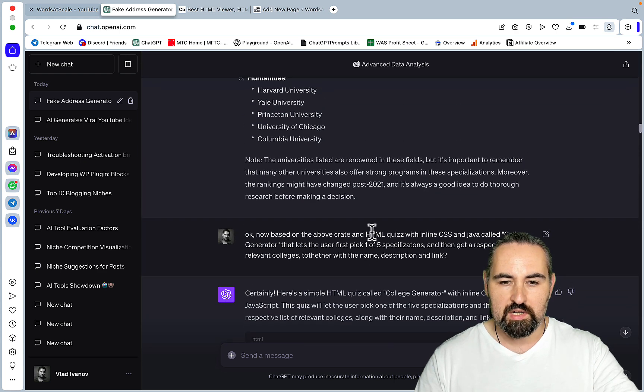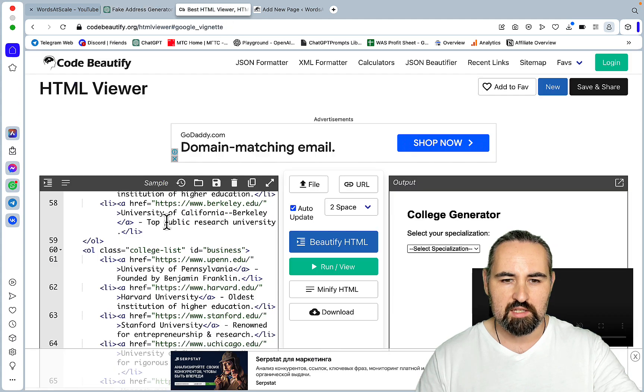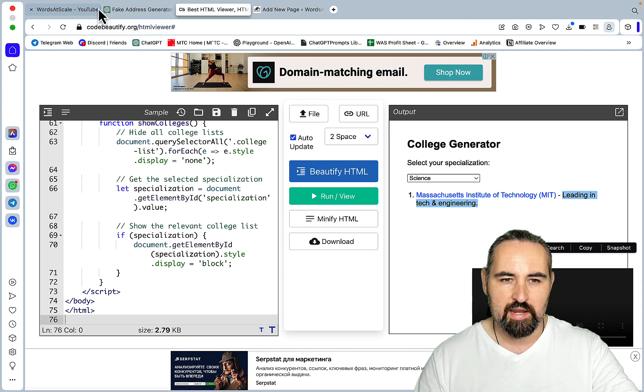Next I prompted: based on the above, create an HTML quiz with inline CSS and JavaScript called College Generator, where the user first picks one of five specializations and then gets a respective list of relevant colleges with the name, description, and link. I checked everything in Code Beautifier, which is a free tool. It was working somewhat — it showed me one university per specialization and included the link and a short description, so we were halfway there.